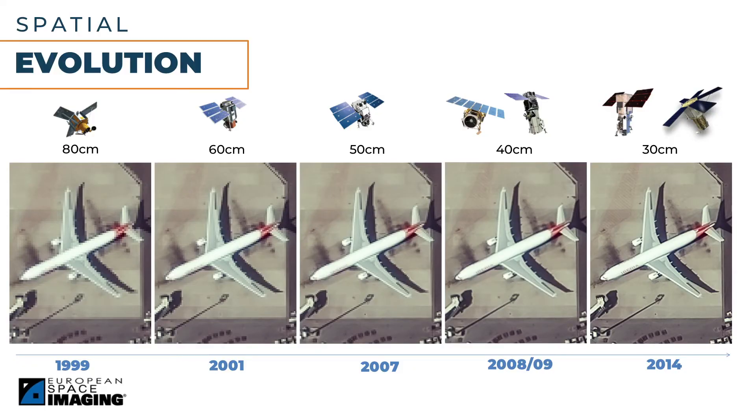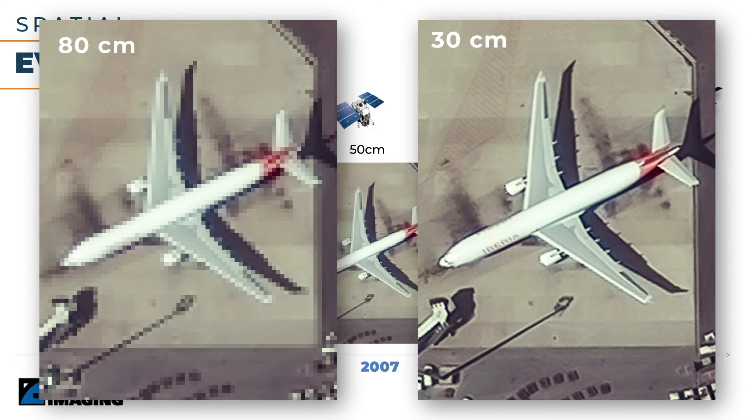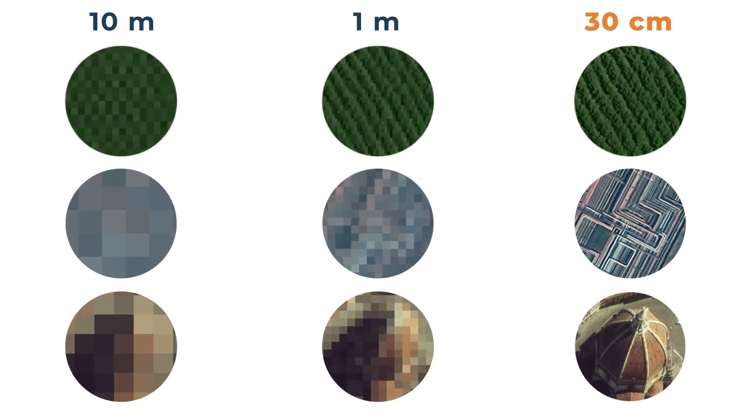In terms of resolution, what is the benefit of 30 centimeter compared to 80 centimeter? Here we have an example of an airplane. In the far right image you can see the carrier name on the side of it, which is not visible in the 80 centimeter image on the left. Most of you are familiar with the Sentinels operated by ESA — they have a 10 meter resolution. Let's take a look at a comparison of 10 meter, 1 meter, and 30 centimeter resolution imagery. The 10 meter examples are very pixelated and almost nothing can be identified. In the 1 meter examples we see a clearer image and some patterns are present. The 30 centimeter examples give the highest clarity — here we can identify plant species, pipelines, or as in the last example, the Dome of Florence Cathedral.